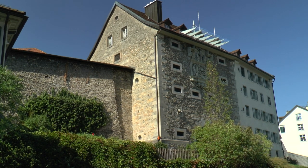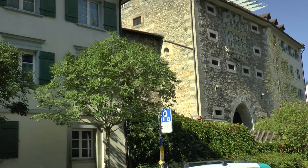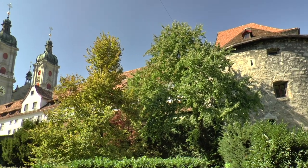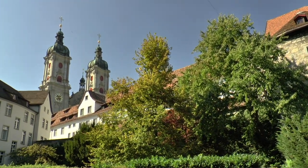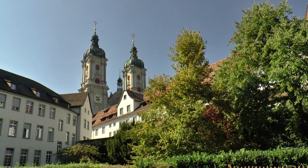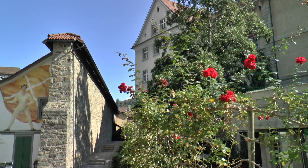The only preserved and most valuable of the once eight St. Gallen city gates, next to sections of the medieval city fortifications. Behind is the area of the Catholic monastery that was separated from the adjacent Reformed city in the 16th century by a separation wall.